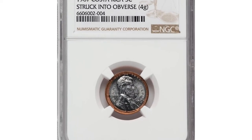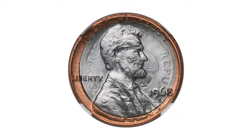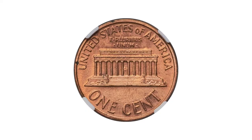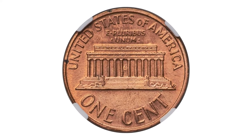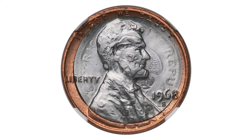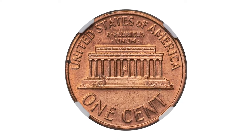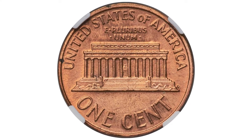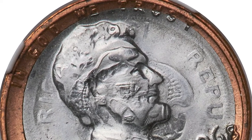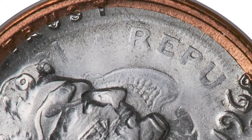Next, an unsinkable error penny — a 1968-S Lincoln cent struck on a Costa Rican 1967 5 centavos, graded mint state 66 by NGC. According to Numista.com, over 4.8 million Costa Rican 5 centavos were struck at the San Francisco Mint during 1968. Those coins were dated 1967 and were struck in stainless steel with a weight of 0.87 grams and a diameter of 14.92 millimeters.